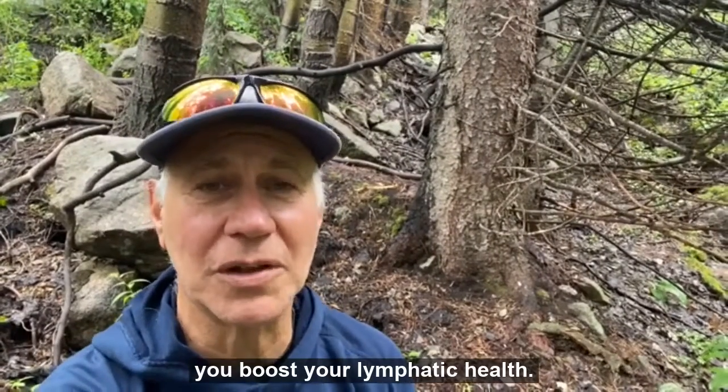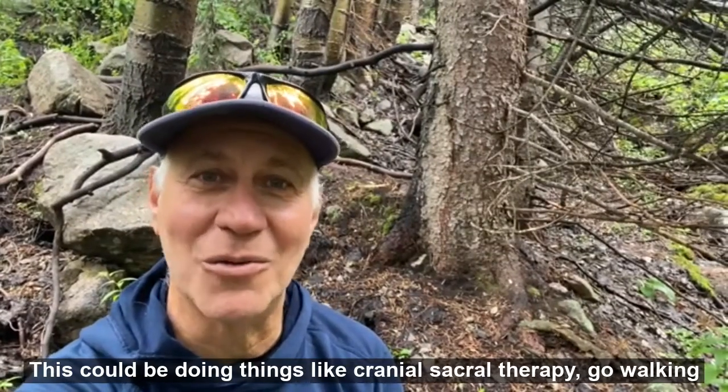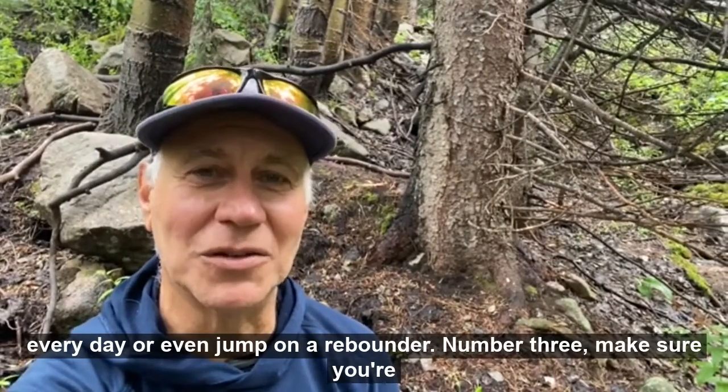Number two, make sure you boost your lymphatic health. This could be doing things like craniosacral therapy, go walking every day, or even jump on a rebounder.